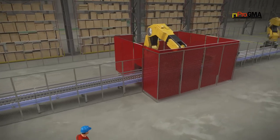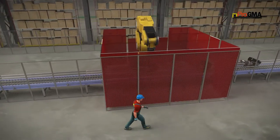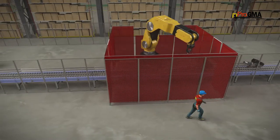Wire mesh partitions fitted with weld curtain protect operators from weld flashes or sparks which can occur during the operation of machinery.